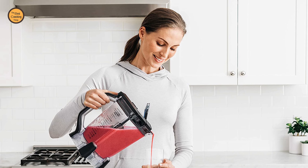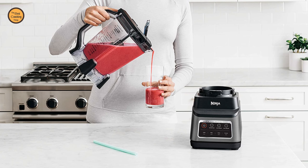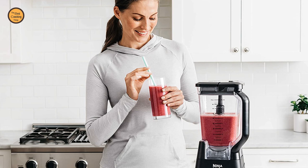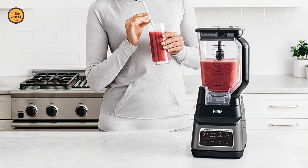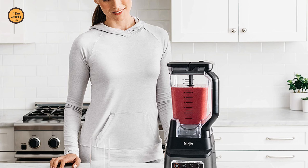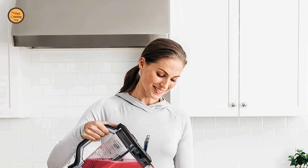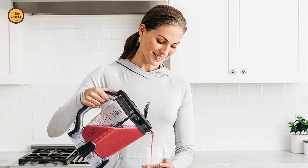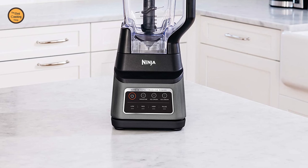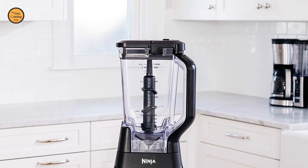Three preset Auto-IQ programs allow you to create smoothies, frozen drinks, and ice cream, all at the touch of a button. Auto-IQ technology takes the guesswork out of drink making with intelligent programs that combine unique timed pulsing, blending, and pausing patterns that do the work for you. The 72 oz Total Crushing Pitcher is great for making large batches for the whole family. Includes a 15-recipe inspiration guide to help create delicious smoothies, frozen drinks, and more. BPA-free pitcher and stacked assembly blade are easy to clean and dishwasher safe on the top rack.